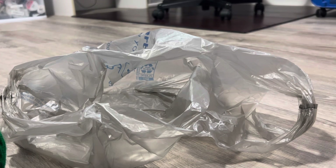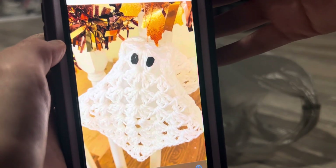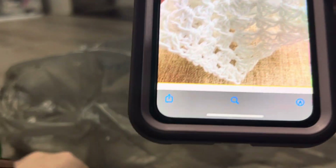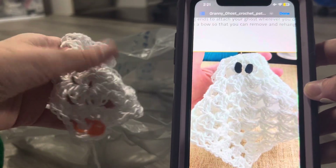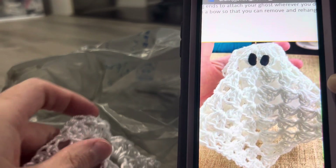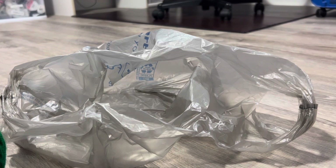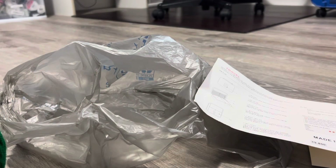The granny ghost pattern is by April Garwood of Banana Moon Studio. This is what it'll look like when it's done — it's got the little cup inside and then the granny square over it. I thought it was really cute and my kids really like Halloween and decorating. The yarn on the pattern looks a bit thicker, so mine might end up a little smaller. That is everything — my favorite things from this haul are this hook case and this yarn bag.